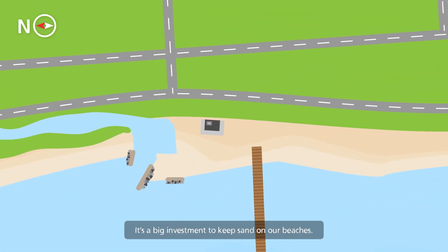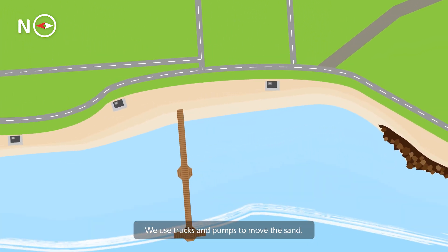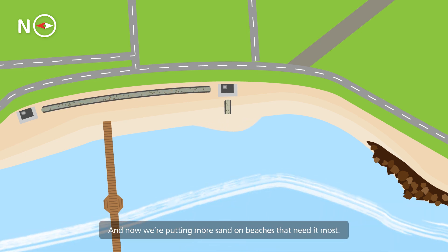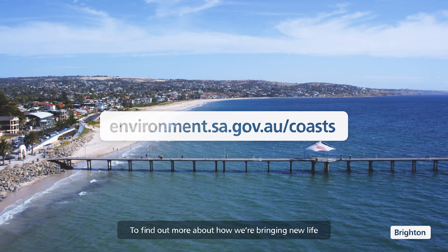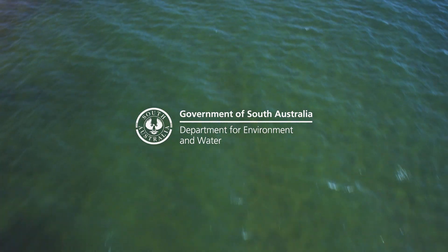It's a big investment to keep sand on our beaches. We use trucks and pumps to move the sand, but we're looking for better ways to do this. And now we're putting more sand on beaches that need it most. To find out more about how we're bringing new life to our coastal environment, visit our website.